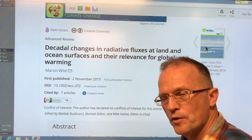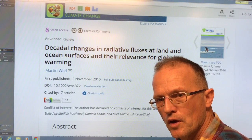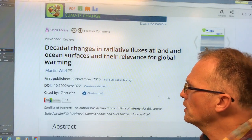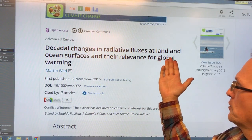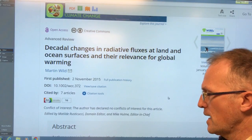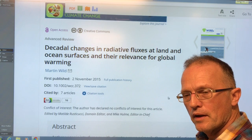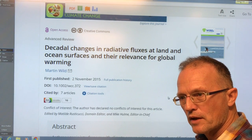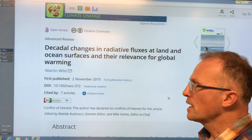Hi, I'm Paul Beckwith, I'm with the University of Ottawa Laboratory for Paleoclimatology and also with Carleton University Department of Geography and Environmental Studies. In the last video I talked about a paper on decadal changes in radiative fluxes at land and ocean surfaces and their relevance for global warming. There's a lot of information in this paper that allows one to tease out the effects of climate change from increasing greenhouse gas levels, which are radiative effects.